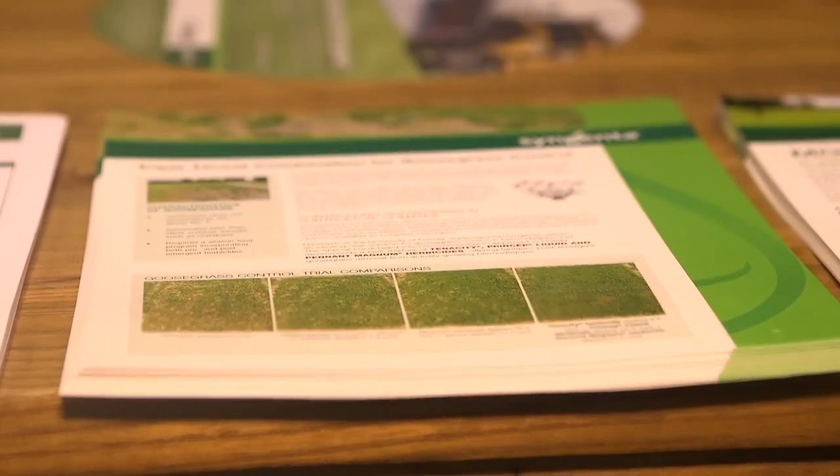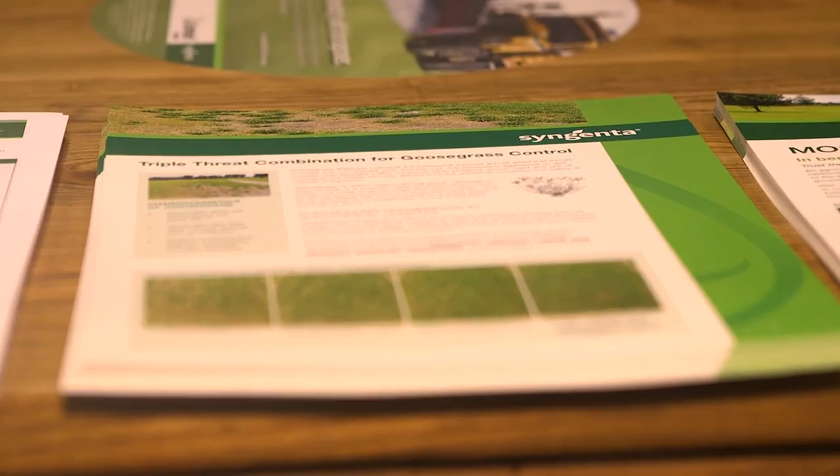All proceeds for that 5K Fun Run will go back to the Environmental Institute for Golf. It starts at 6 a.m. Registration is still open and available, so if anyone is wanting to take that challenge for the Fun Run, they can still participate. It's going to be a great time to interact with each other and raise some money for the Environmental Institute for Golf.